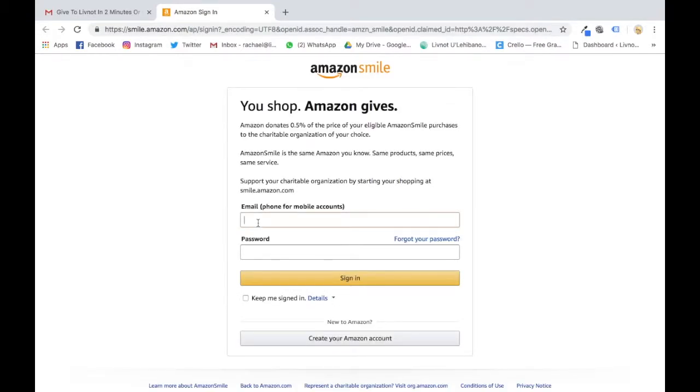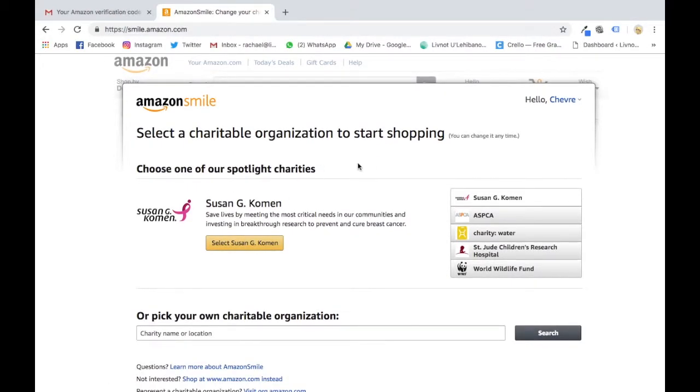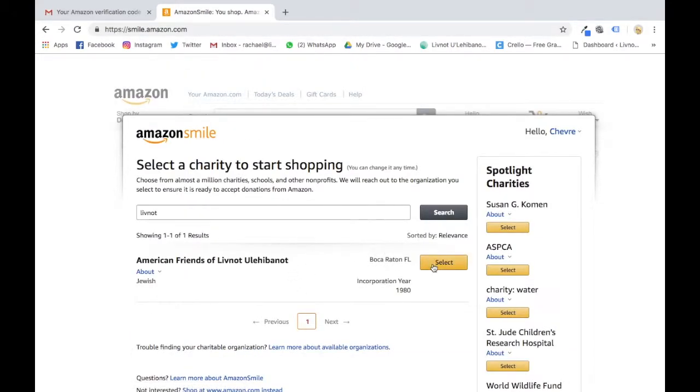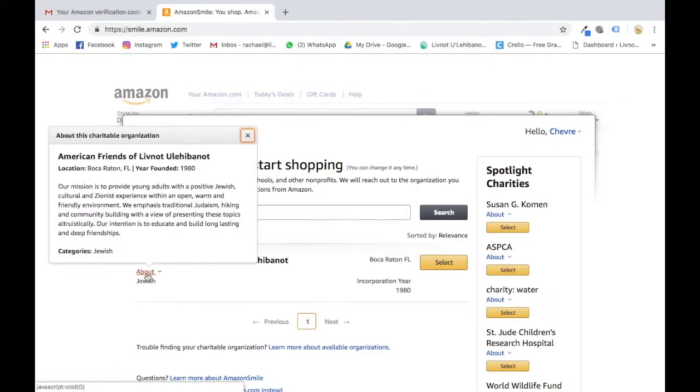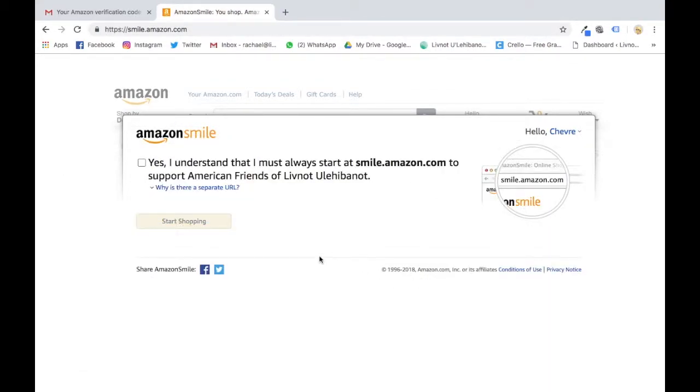Go to the link smile.amazon.com and log in with your regular Amazon email address and account. Then search 'Leave Not' and you're going to want to choose 'American Friends of Leave Not' or 'Leave Not' — that's the name of our charitable organization. You can see it in the Leave Not account, so select it.